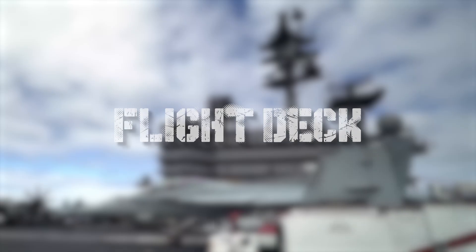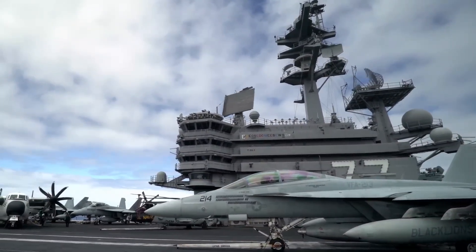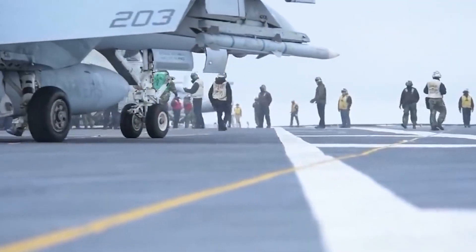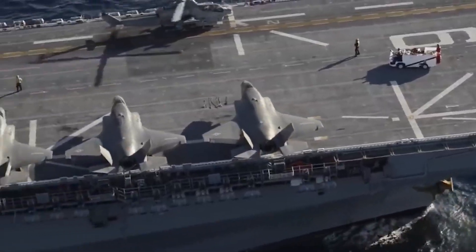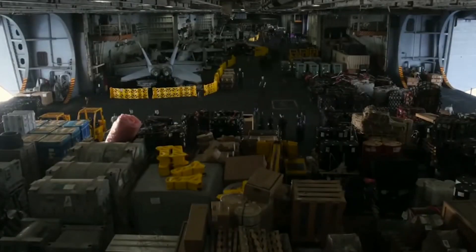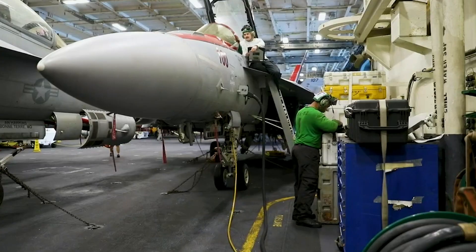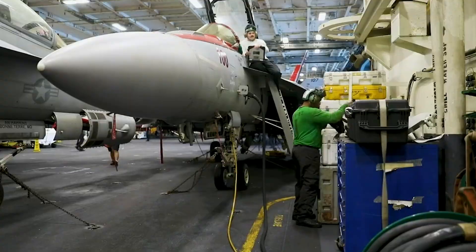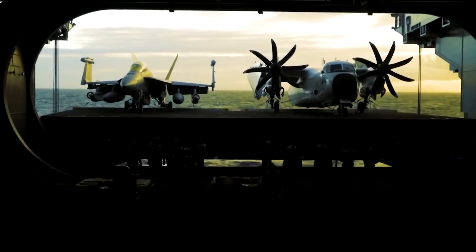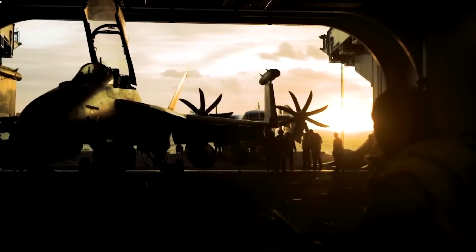The flight deck is the top surface of the carrier where aircraft take off and land. It's equipped with catapults or a ski-jump ramp at the bow to assist takeoffs, and arresting gear such as arresting cables and nets for landing aircraft. The hangar bay is the most important feature of aircraft carriers. Located below the flight deck, it is a large enclosed space where aircraft are stored, maintained, and prepared for flight operations. It also serves as a protected area for aircraft during adverse weather conditions – essentially the aircraft carrier's garage.